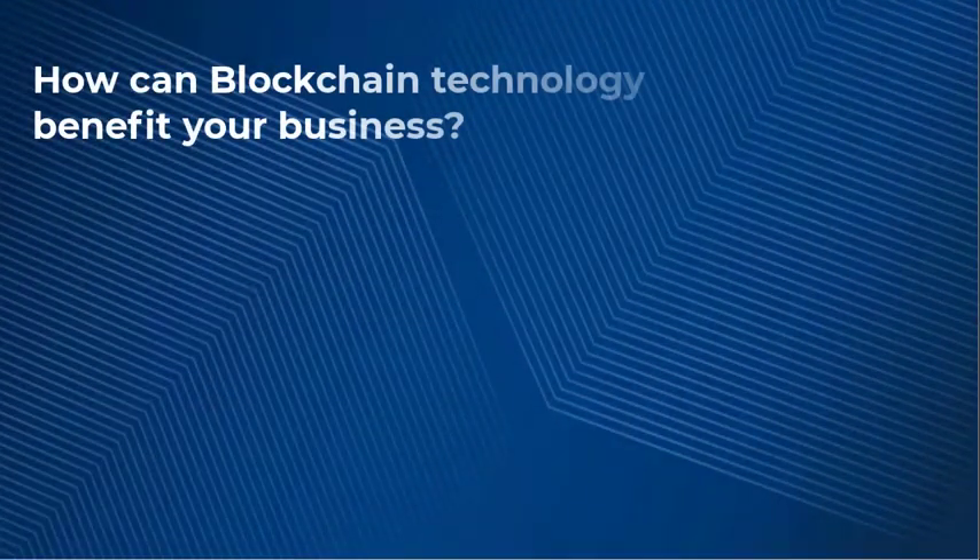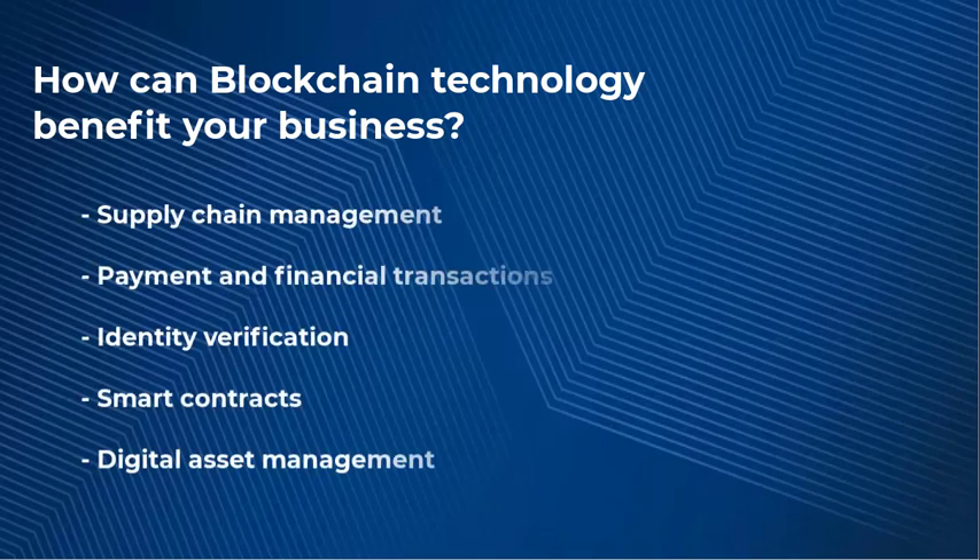Like any technology, blockchain is highly dependent on your business and your industry, but it can benefit you in different ways. In terms of supply chain management, blockchain can be used to track the movement of goods across the supply chain, and this will help you improve your transparency and increase efficiency.